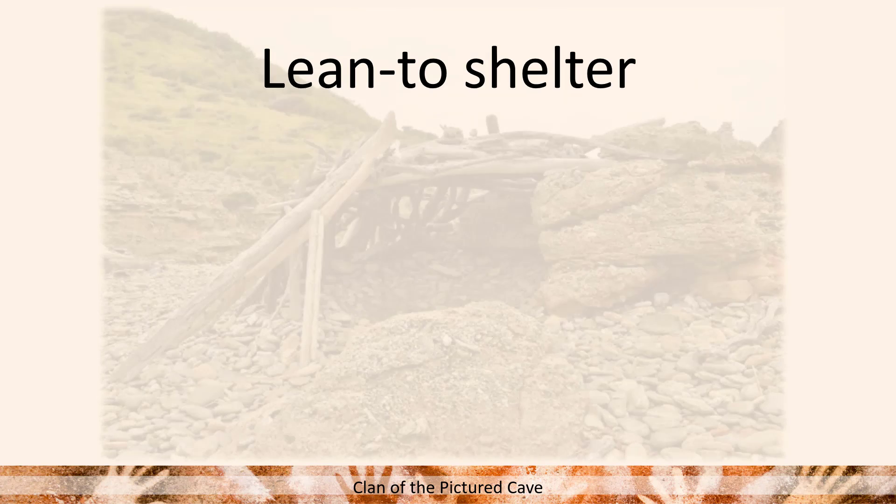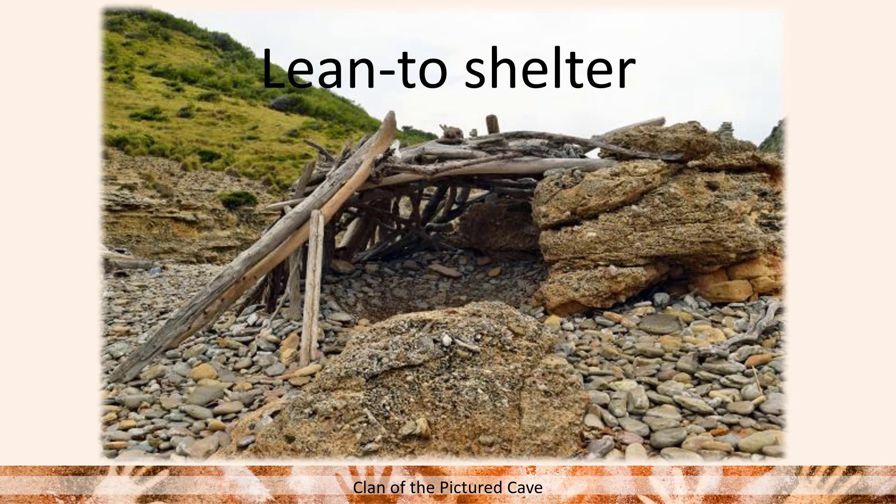So I found this picture, which is close to what I envisioned in my mind. If we recall, they were near a river when Ayla was playing with some river rocks, so I kind of imagined the lean-to looking like this.